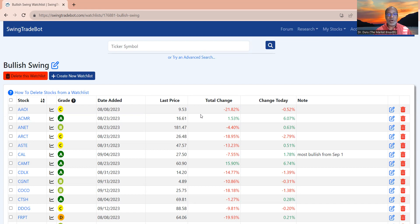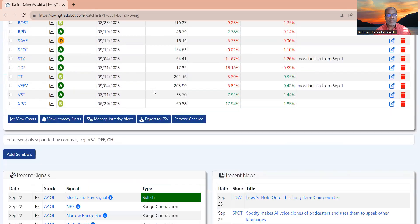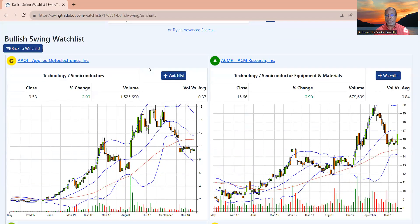A lot of the stocks that looked bullish at the end of August — where we had that fake rally — should be in worse condition. That's a particularly strong reason to go back to a bullish watch list and see what needs to be cleaned out. I was surprised preparing for this video to see that a lot of stocks survived the culling. There are about 40 stocks here and 23 of them I'm deleting, so that's 17 that survived — almost 50 percent. Let's take a look at what I consider surviving or not surviving.